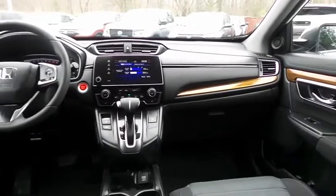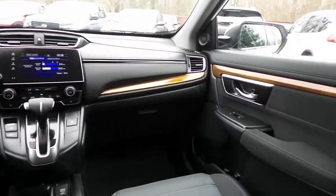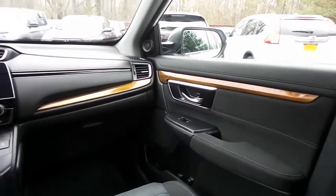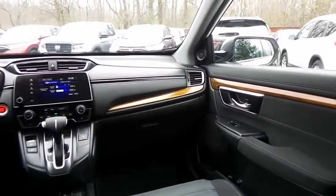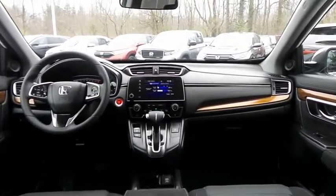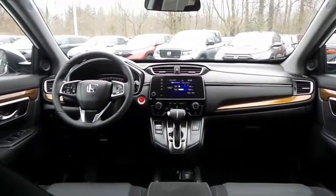It has a telescoping steering wheel with radio controls, with a six-speaker sound system, USB port, Bluetooth audio, XM satellite radio, Pandora capabilities, and smartphone integration.